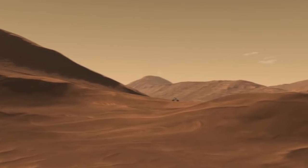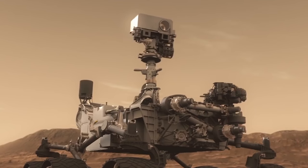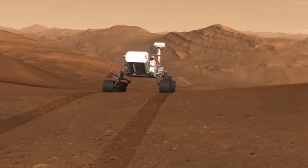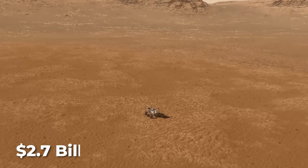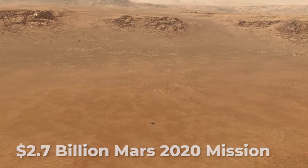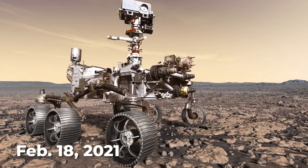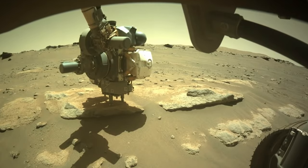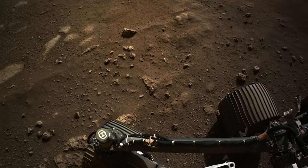NASA's Perseverance rover isn't just exploring the red planet. The life-hunting robot will also help a little bit of Mars make it to Earth a decade or so from now, if all goes according to plan. Perseverance, the centerpiece of NASA's $2.7 billion Mars 2020 mission, touched down inside the red planet's Jezero Crater on February 18, 2021. The car-sized robot will search for evidence of past microbial life and collect several dozen samples for future return to Earth, among other ambitious tasks.